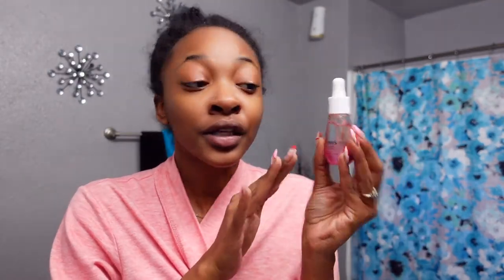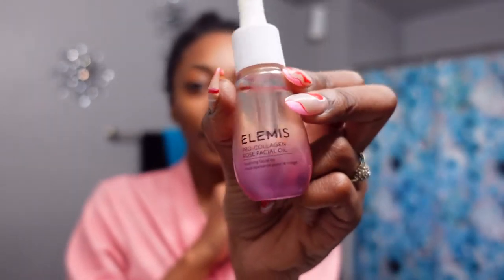I'm out of the shower and feeling refreshed. That coconut vanilla body wash is bomb — my skin feels very hydrated, and it actually feels genuinely clean. I'm also going to use the Elements Pro Collagen Rose Facial Oil — it says soothing facial oil so that's why I wanted to use it.